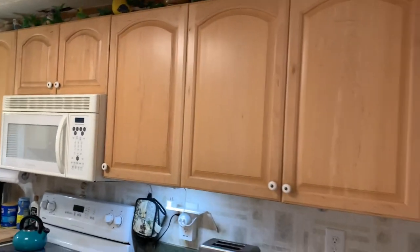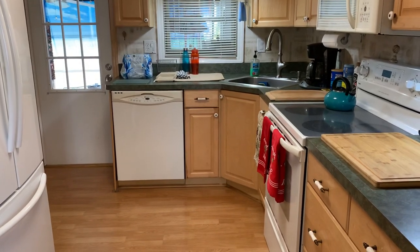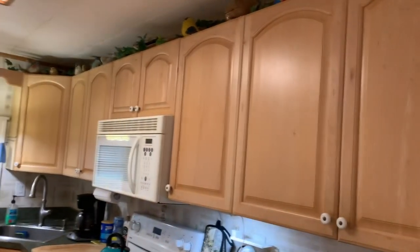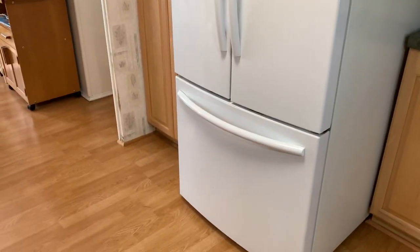This kitchen — I'm going to go back this way so you can get a good look. This kitchen is nice and big. Dishwasher, stove, overhead microwave, plenty of storage. Nice big fridge. It's a great kitchen.